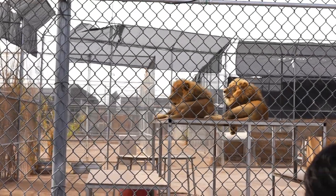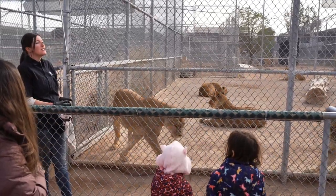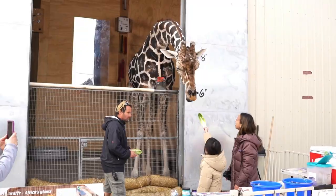Since then, animals have been living out their days here and they can be visited a few hours a day through a variety of different options like tours, general visits, and feedings.